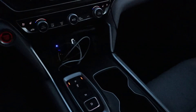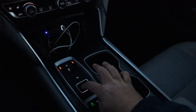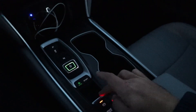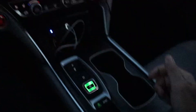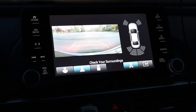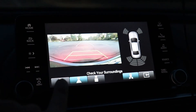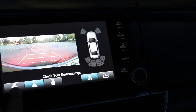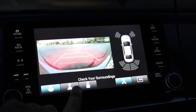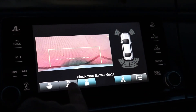This car does not have a traditional shifter — it's got buttons, very similar to the Acura TLX. I'll put it in drive. It's got an electronic parking brake. This is the backup camera — you have three different views: a wide angle view, a more traditional view, and a top-down view as well.